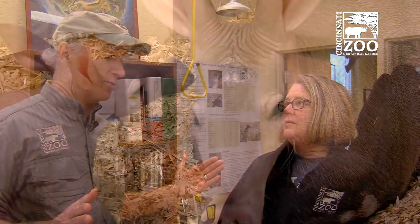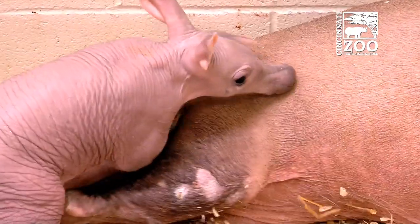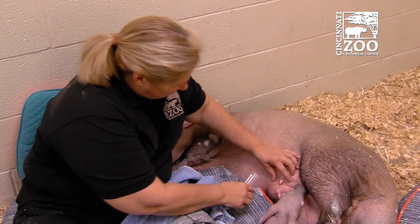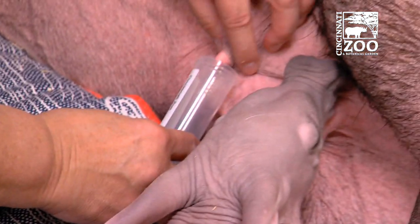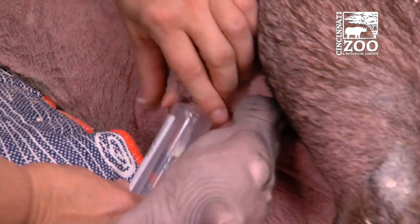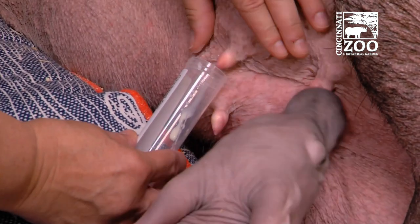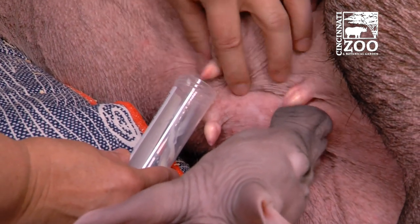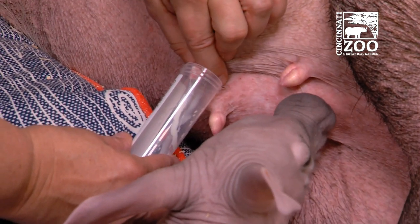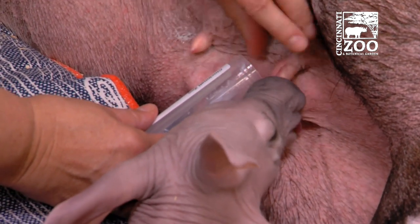If you don't get it right, they could lose weight or get dehydrated — all kinds of problems. Now Winsoul is the most famous aardvark in the world; he's being raised by his mom Allie, who's great. He's nursing, but we still collect milk. The keepers have a great relationship with Allie, so we can take small samples and send them to the Smithsonian's milk repository for analysis. We're really not taking much away from Winsoul, and as he grows he'll be introduced to what Allie eats anyway, but this gives us a clear picture over time of what's in her milk.